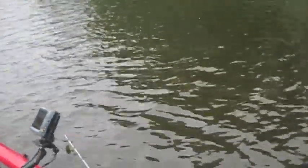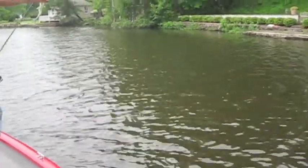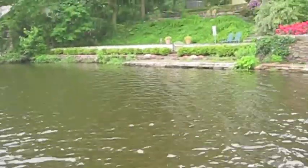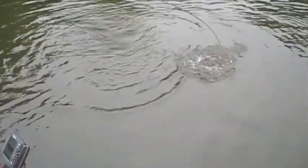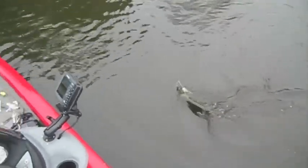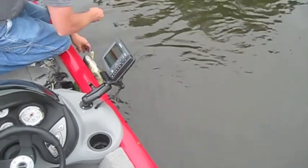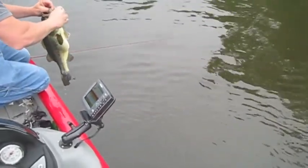Kevin's got one on the money mouth swimbait — small guy, but hey, a fish. Got one on the spinnerbait. Lost a two-pounder on the buzzbait. Nice one, got him under the gill — he's a fatty. Look at that belly on him, he just ate something. That's a largemouth bass.